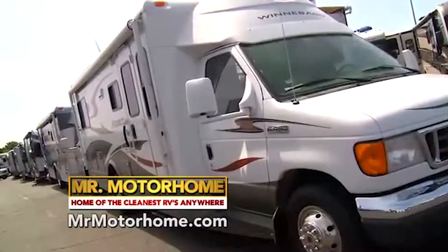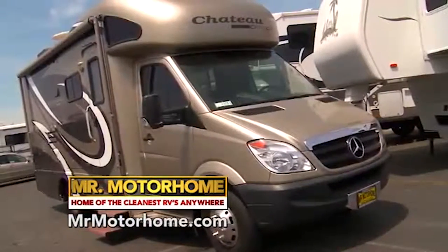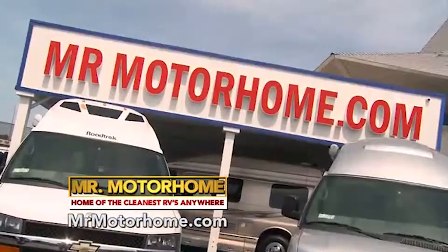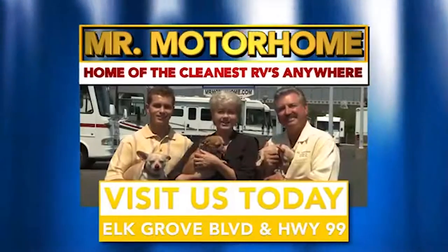Mitch the RV Guy hoping to see you here real soon. And folks, I'm Lon Lundgren, Mr. Motorhome — the prices have never been better and the selection is fantastic. Now's the time to come down and see me. We're on Highway 99 at Elk Grove Boulevard, just 10 minutes from downtown Sacramento. Visit our website at MrMotorhome.com, and don't forget to say hello to the guard puppies.